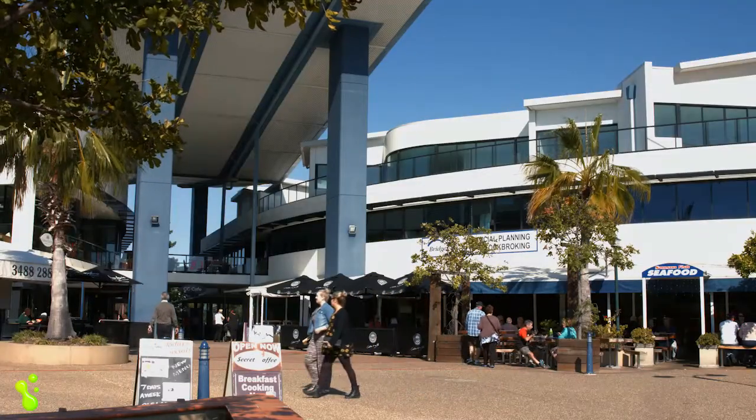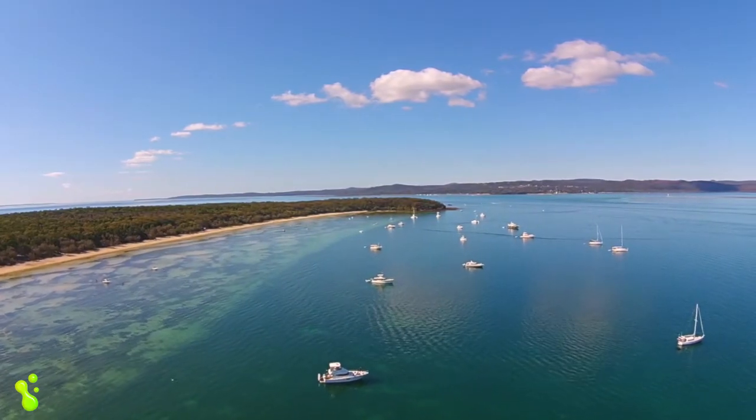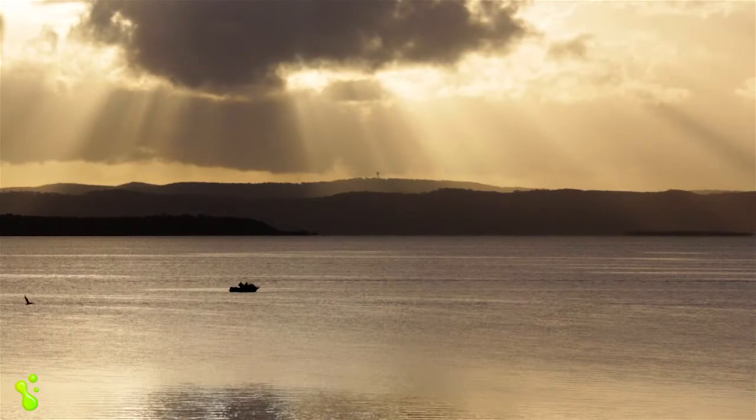All of the top schools are either within walking distance or just moments away. The beautiful shores of Moreton Bay are within a five minute drive — weekends can be spent boating and fishing and living the bayside dream.